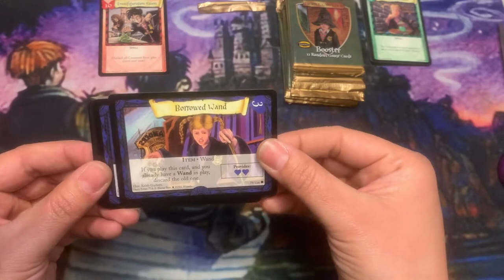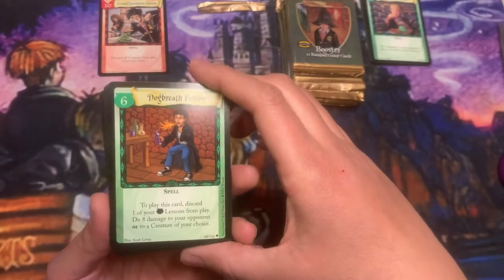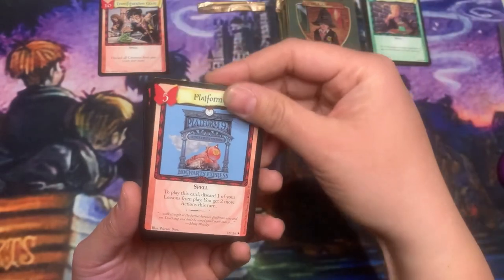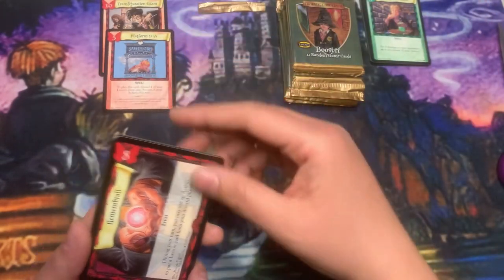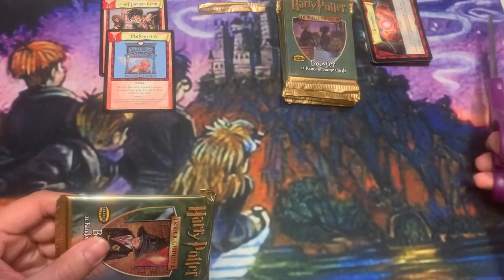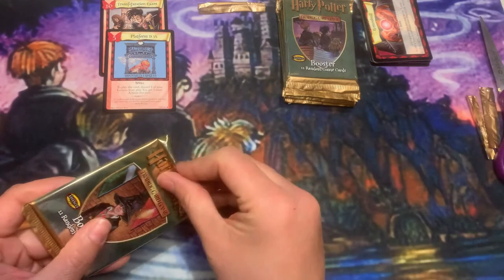Borrowed Wand, Dragon Heart Wand, Dog Breath Potion, a couple of lessons, and Platform Nine and Three Quarters. That's a really good card — I like it. I don't use it often even though I think it's good; it's not really in a lot of my decks. I think I just have some kind of emotional attachment to lessons and never want to get rid of them.